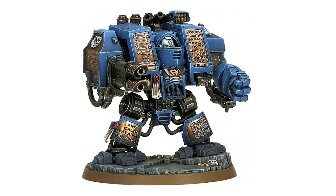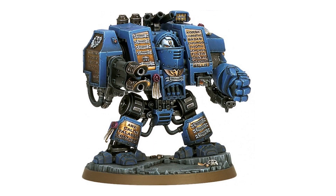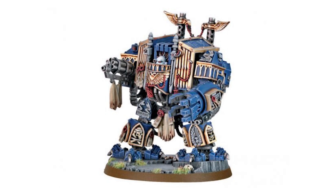Even if you glue on all the upgrades, it still feels like a normal vanilla dreadnought. Usually whenever anyone runs a dreadnought, whichever flavor it is, they use the venerable kit. It's also a problem that no one buys the OG dreadnought anymore — the only reason anyone buys it is because it comes with a missile launcher arm. I think the new plastic kit is solid, but it misses the artistry on display with the old metal dreadnoughts.